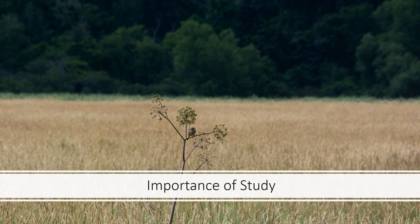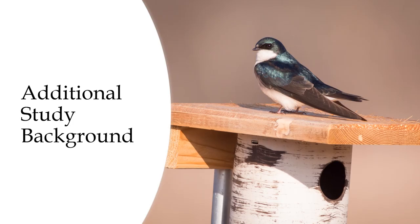Through this long-term study, we will evaluate the influence of monotypic invasive vegetation on the breeding success of the cavity nesting Eastern Bluebird and Tree Swallow. The nest boxes used in our study were graciously provided through the Michigan Bluebird Society nest box grant program.